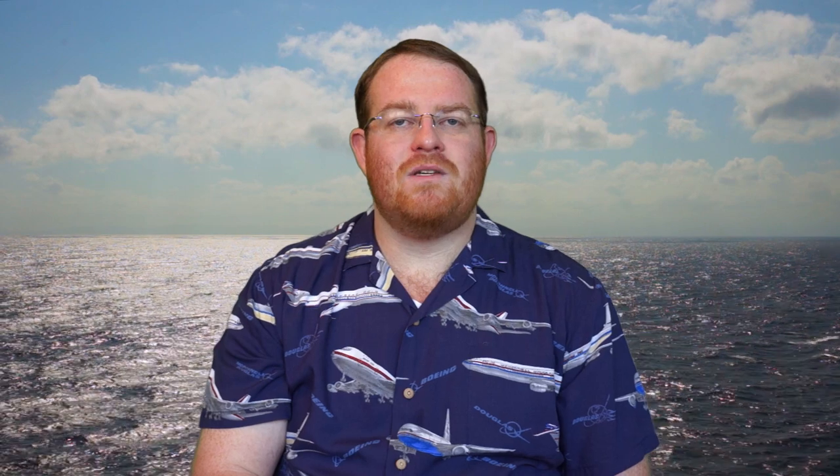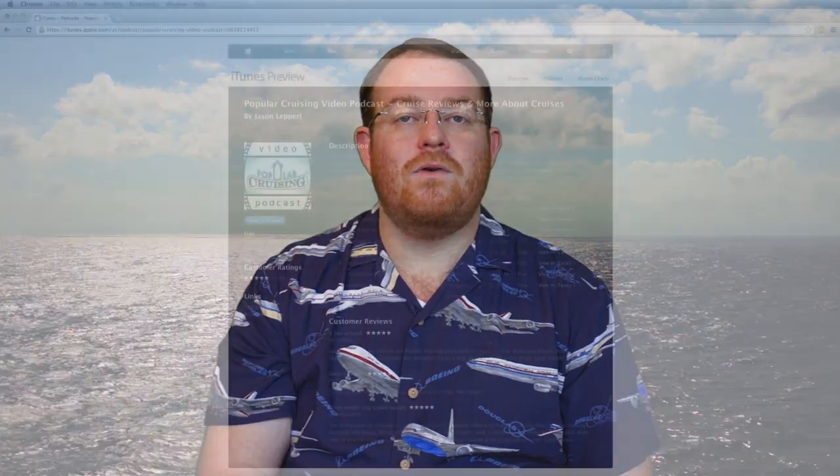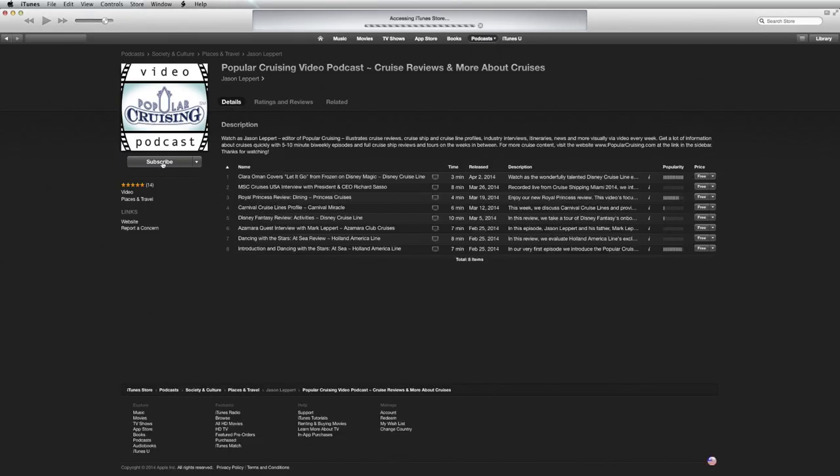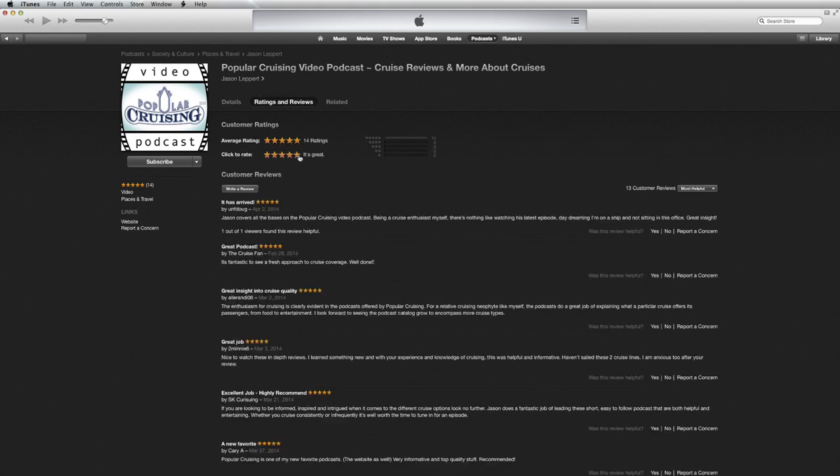We hope that you join us on this cruise as we share our experiences. The best way to follow us is at PopularCruising.com and right here at the Popular Cruising video podcast. If you haven't already subscribed, you can do so by going to PopularCruising.com/iTunes. And as with all of our sailings, if you have any questions, you can go to our social networks — everything is at PopularCruising, so Facebook.com/PopularCruising or Twitter at PopularCruising as well. We hope that you have a great day and bon voyage, everyone. Bye-bye.